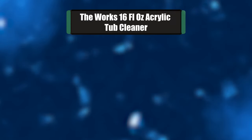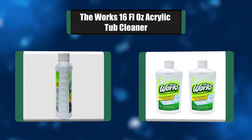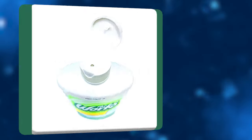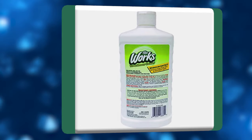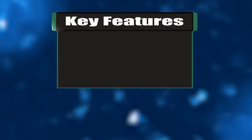Number 5: The Work 16 fl oz Acrylic Tub Cleaner. Quick and thorough tub and shower cleaner with very little scrubbing. Clean fresh scent and easy application make quick work of cleaning tub and shower. Keep your bathroom spotless with The Work's Tub and Shower Cleaner — it has a powerful acid-based formula that quickly removes dirt, grime, stains, and mineral deposits.